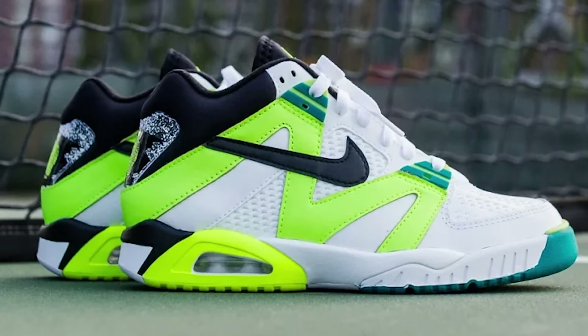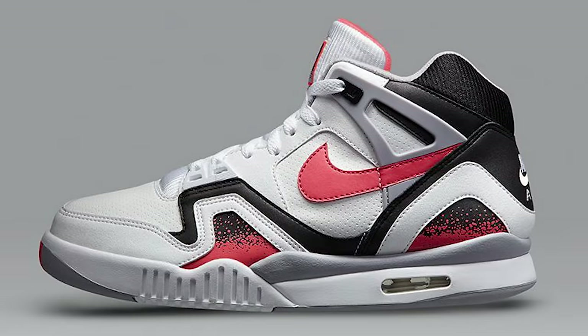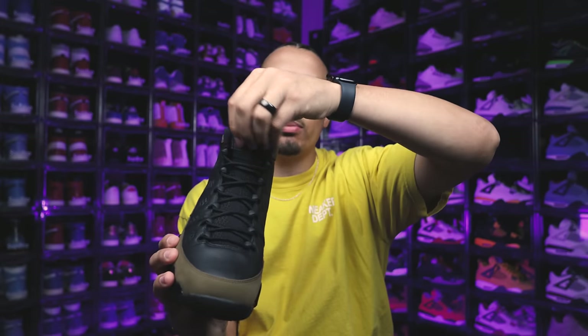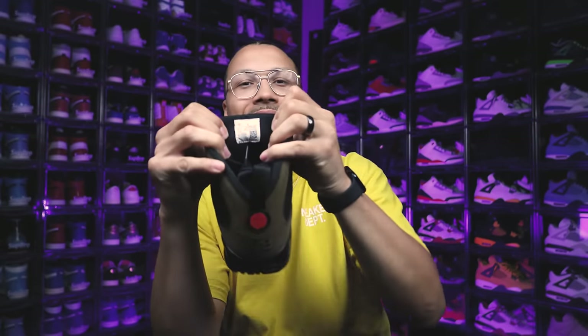These come standard with a pair of rope laces, and then you have your plastic pieces on the eyestay area on both sides. As you guys know, Tinker had his hand in other Nike sneaker designs as well, so he took inspiration from some of those previous models and incorporated that into the Air Jordan 9 — that's where you get this booty system with this nylon. You've got your Air Jordan branding here on a separate patch in red text.